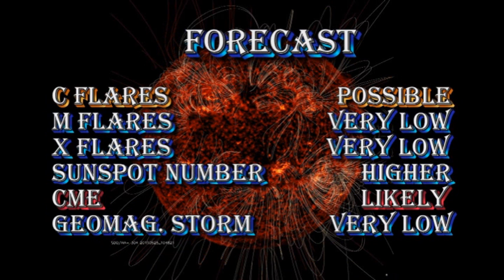I'm going to upgrade my 24-hour forecast to allow the possibility of C-flares, but the chances of getting M or X flares are very low. The sunspot number I think will drift higher. We've still got a very good chance of getting coronal mass ejections, but the chance of getting a geomagnetic storm in the next 24 hours is very low.